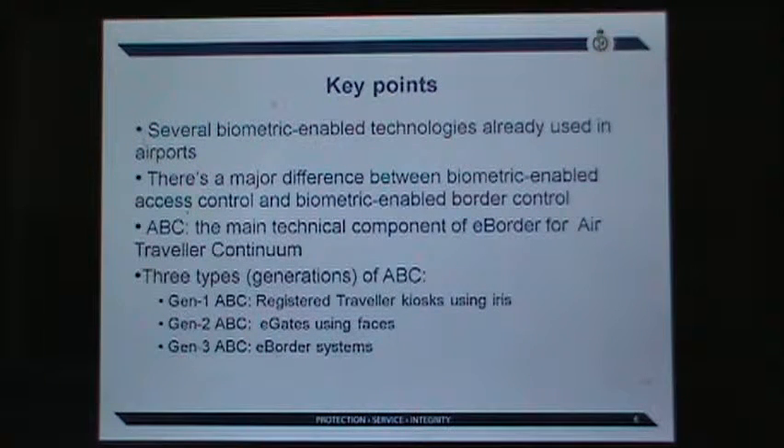First, there are already a number of biometric-enabled technologies deployed in airports, but they are working independently from each other — lots of opportunity to improve and leverage those technologies to work together. Second, biometrics has been used in access control for many years, but biometric for border control is very different from access control. This has to be understood, and these differences need to be highlighted so that we don't make mistakes in evaluating those systems.